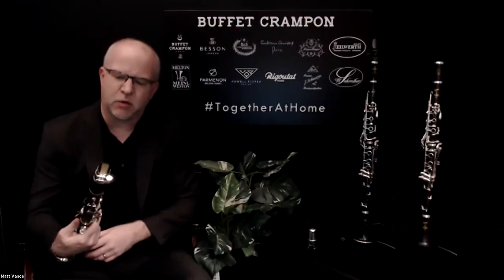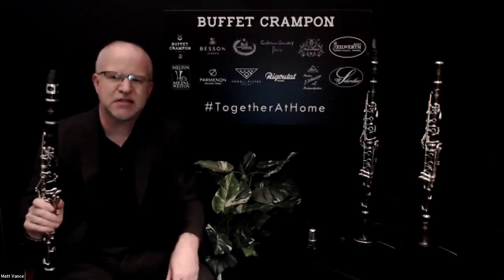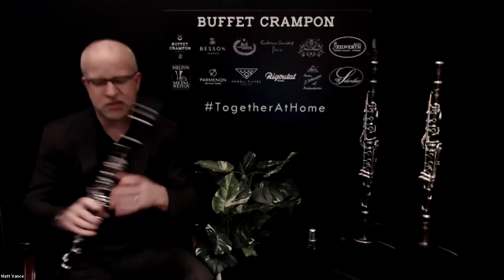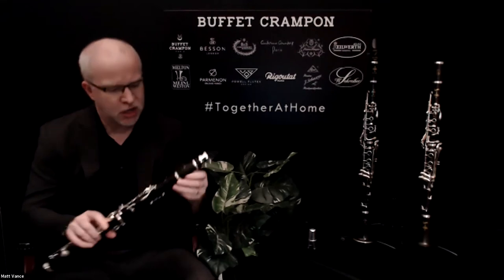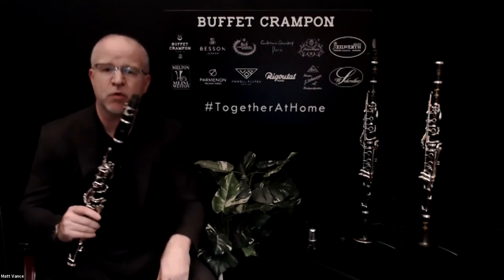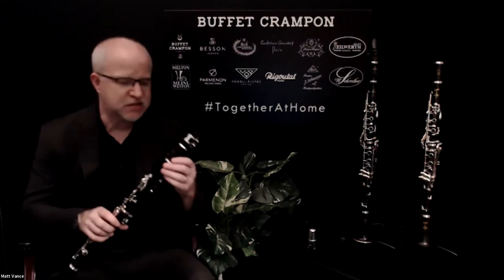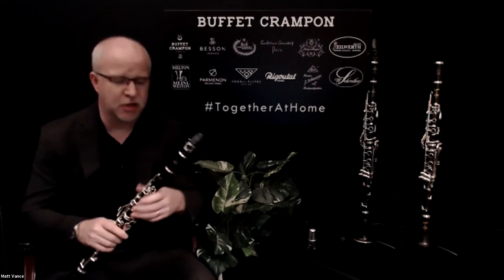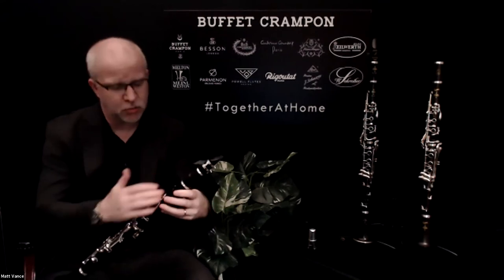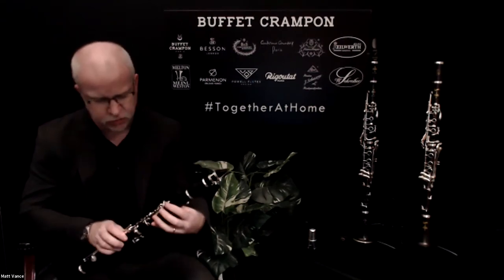The next clarinet we have here is the E12F. The E12F is considered a semi-professional clarinet. This is African blackwood like the R13, but visually this has unstained African blackwood. When we were talking about the R13, I failed to mention that the R13 has stained African blackwood. This has unstained African blackwood, and a lot of people are surprised when they look at this instrument at the beauty of the wood grain — it's almost a brownish-reddish hue, really very attractive when you look at it up close.